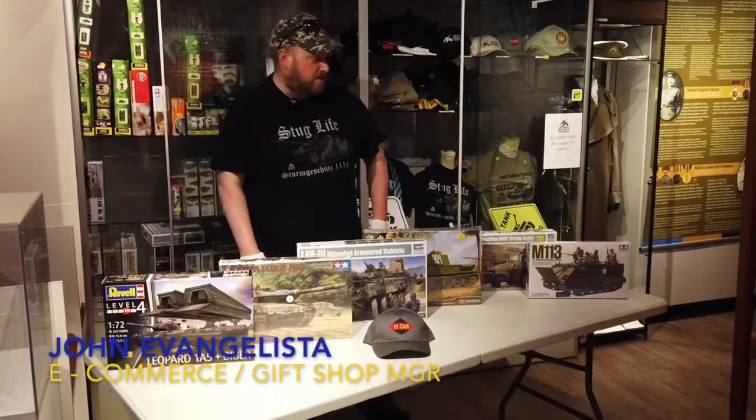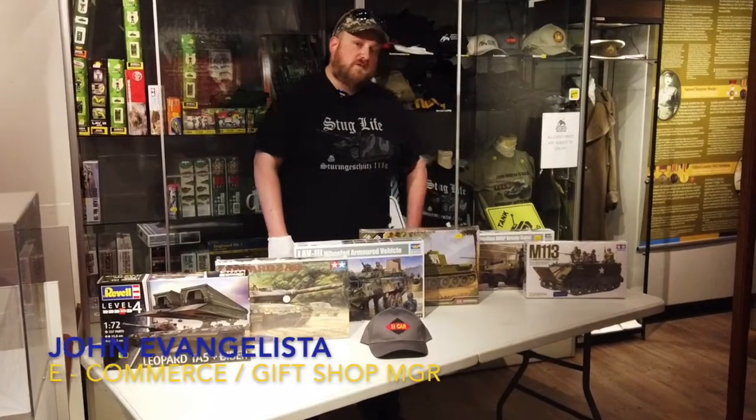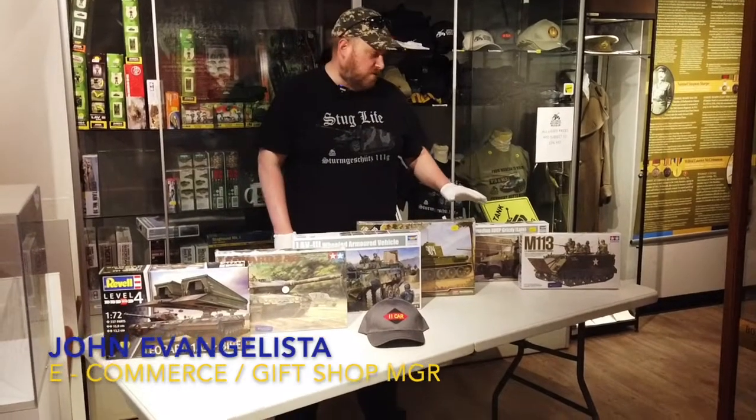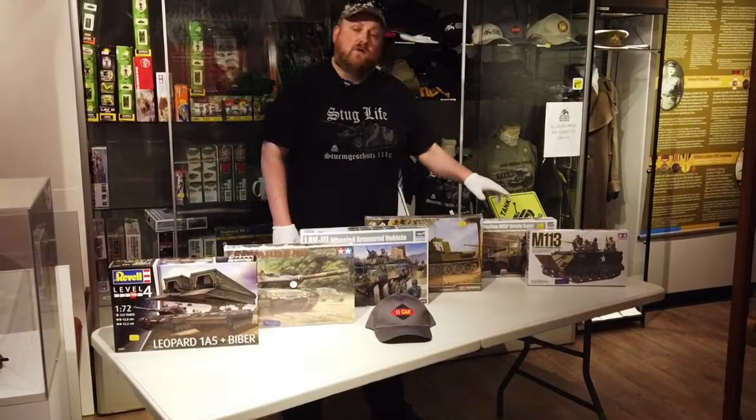Hello again everybody and welcome back to the Ontario Regiment Museum. My name is Johnny Evangelista, I'm the gift shop manager here. This week we wanted to talk to you about some of our cool products here in the model category.